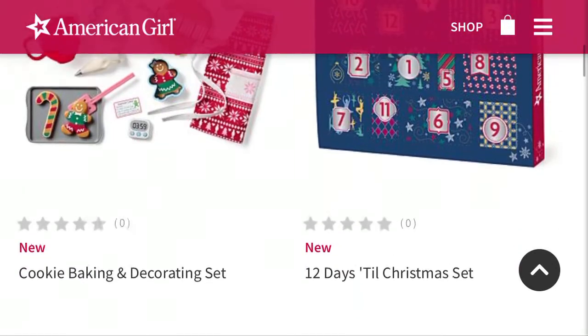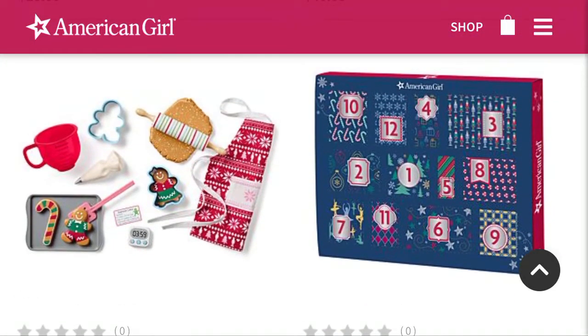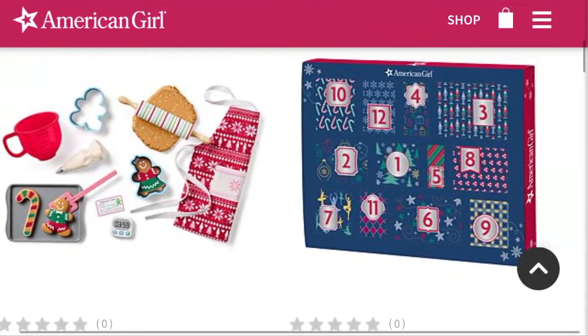This next set for $35 is the Cooking, Baking, and Decorating set. I do think the set is adorable, and now that I'm looking at it closer, I do really like it. I do wish the cookies were a little less plasticky and a little bit more realistic because they look just like pieces of plastic — they're not textured, like how some of American Girl's other food has been in the past. The cookies do look very smooth and plasticky.